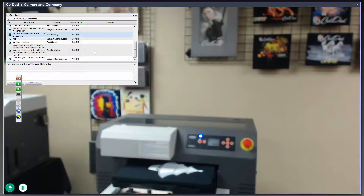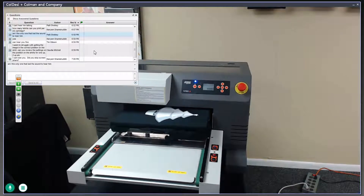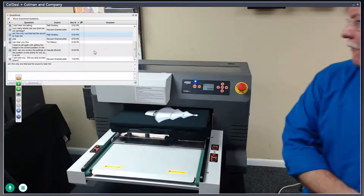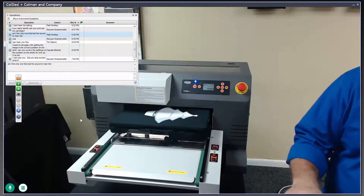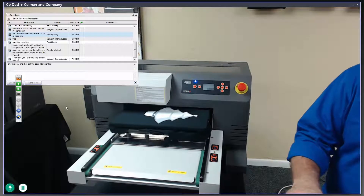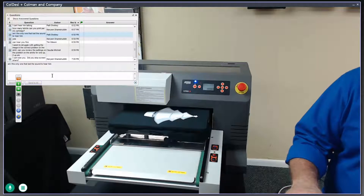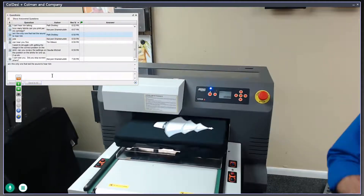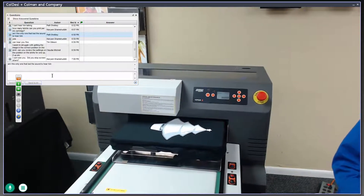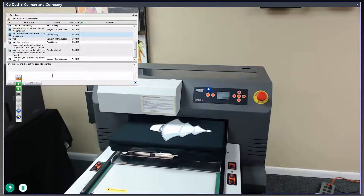You can see the white underbase on our Christmas tree now — we've got it printing. We're going to tilt the camera down so you can watch it print. If you're working on an iPad or notebook, you may want to X out and come right back in — we occasionally have signal issues on those devices. As Mark mentioned earlier, there is a GoToWebinar app available for future sessions.